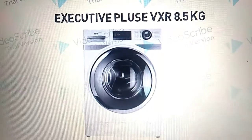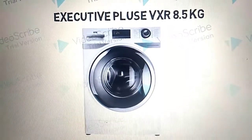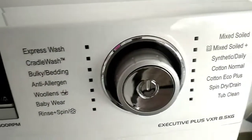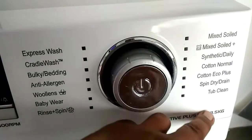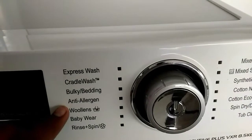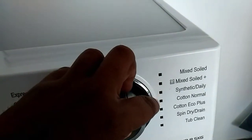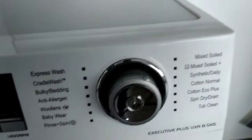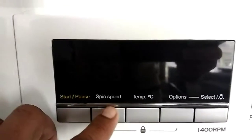Details are clear, you can see the washing machine — Executive Plus VXR 8.5 kg model. You can see the features: power on/off button and function-selecting options — bedding, allergy, wool, synthetic.